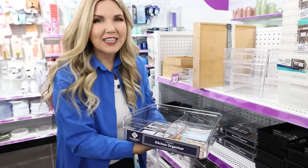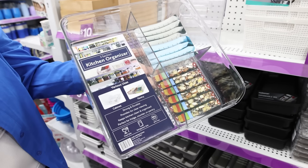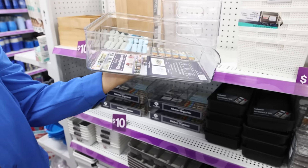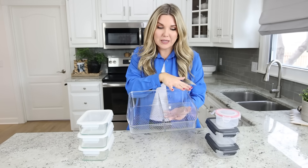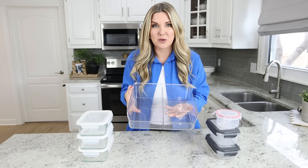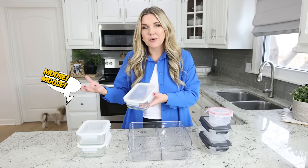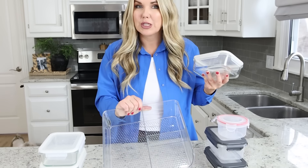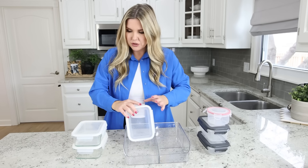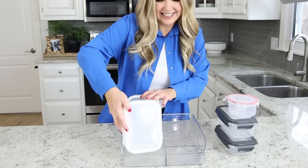I love this organizer — it has three sections, grippers on the bottom, and it's acrylic. It's ten dollars. I thought it would be perfect for tupperware storage because it's pretty big. One of the easiest ways to store tupperware is with the lid attached, so when you put it away you always have it in one place. Get a larger acrylic container like this and just stack up all your tupperware containers with the lid.